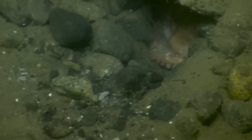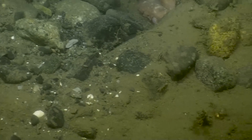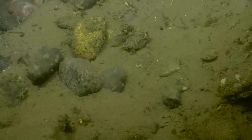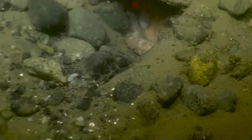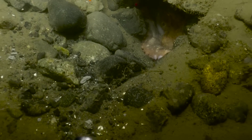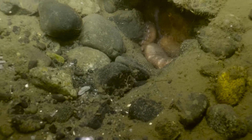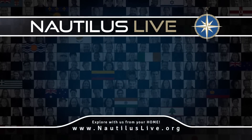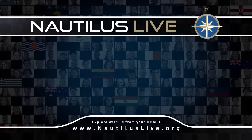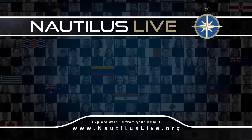It's an octopus! Wow, cool. Just pull out a bit. Fantastic. He knows he's been spotted — camera shy. It's got a nice little home there.